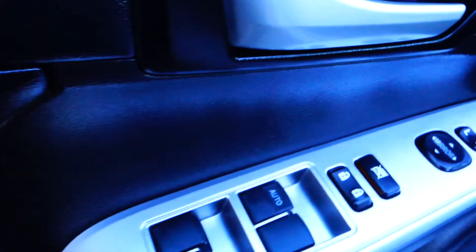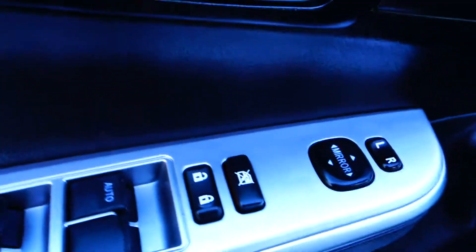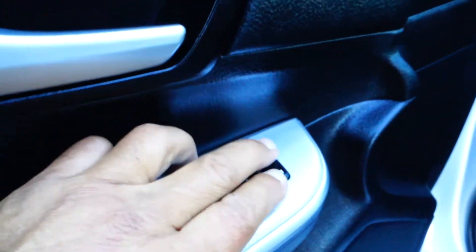This is a Toyota Camry SE. It comes with a rearview camera — let's take a look. On the driver's side, we have power windows, power door locks, and adjustable side mirrors.